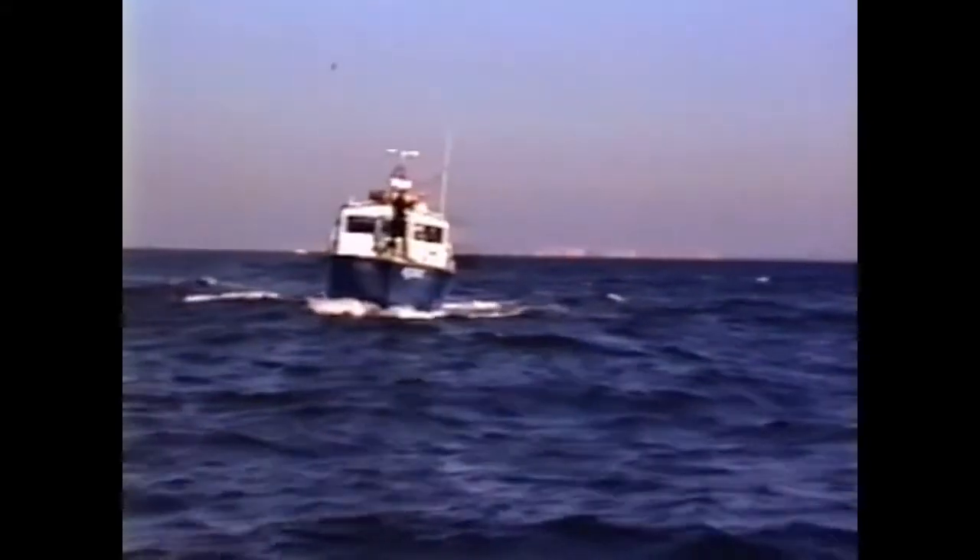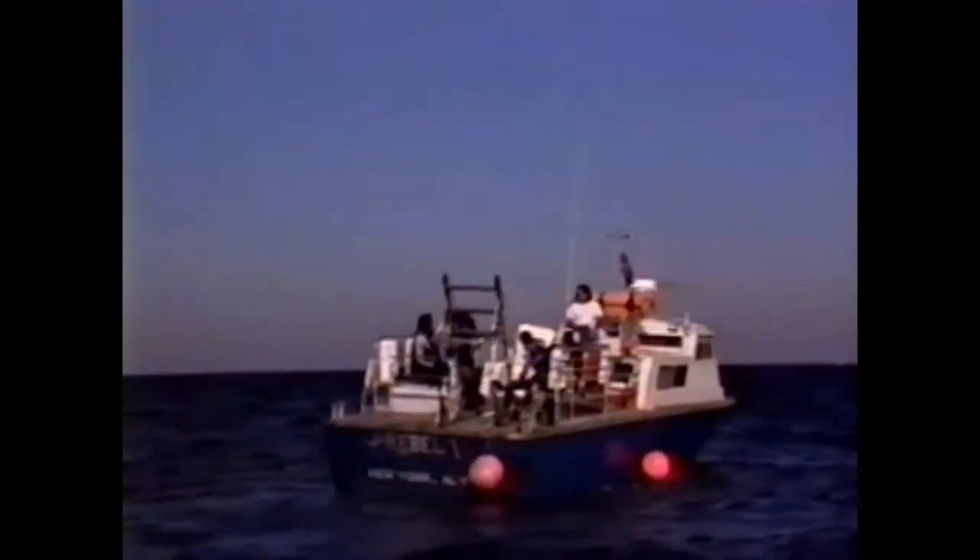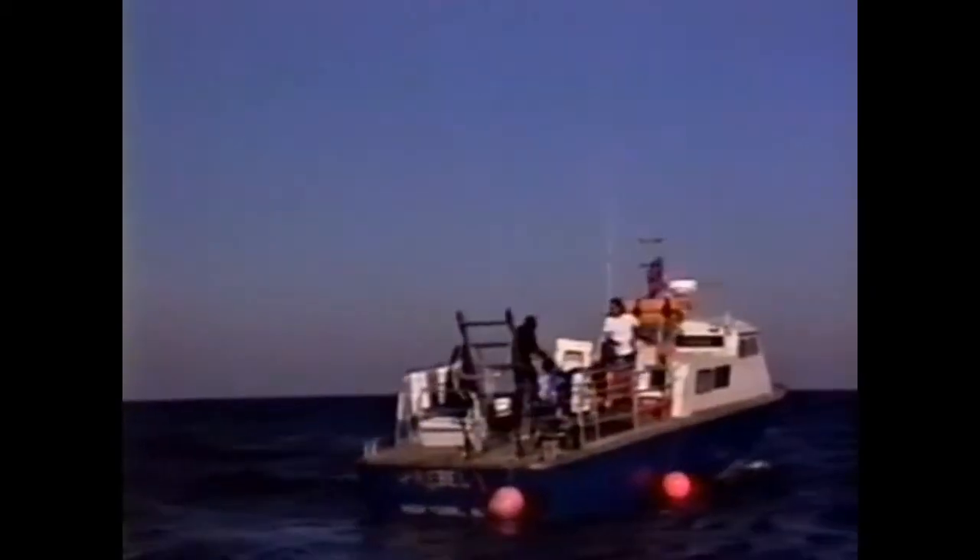Back aboard the Rebel, we are now just approaching the site of the Mistletoe wreck. Captain Bill locates the wreck with a Loran and depth recorder. The Mistletoe is a relatively small wreck, but it's not usually difficult to locate or to hook into. Once Bill has positioned the Rebel directly over the Mistletoe's wreckage, he signals, and I throw a grapple anchor over the side to snag into the wreck. It doesn't take long before the grapple grabs, and I can secure the rope to the Rebel's forward deck cleat.